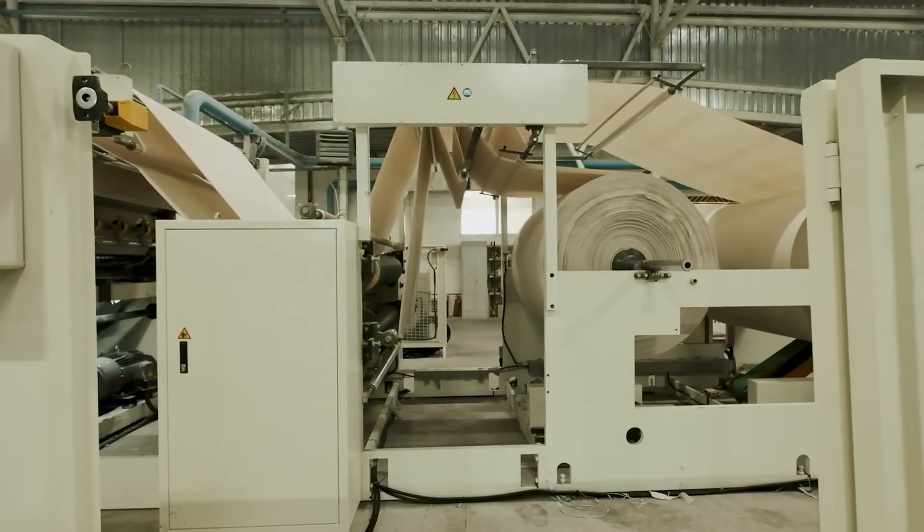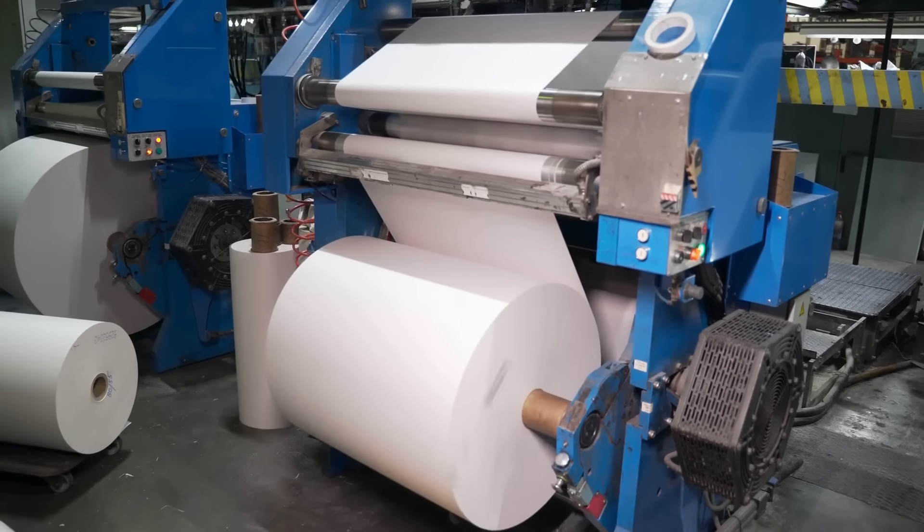Depending on the final product, this paper may be coated, cut, or rolled into large reels.